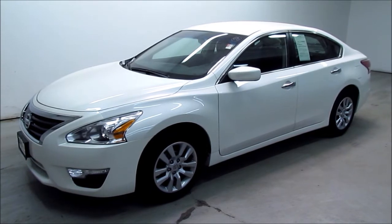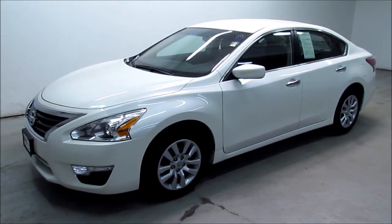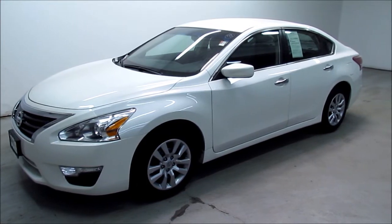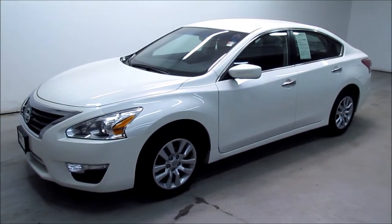This is our 2013 Nissan Altima 2.5 S model. It has a 2.5 liter engine with automatic transmission, white exterior with an ebony interior.